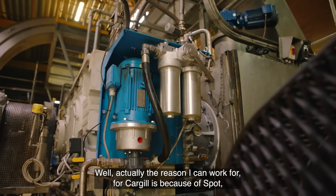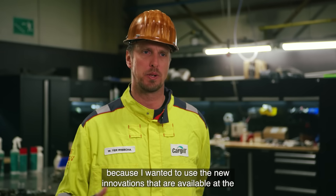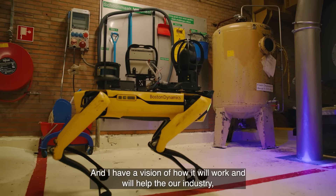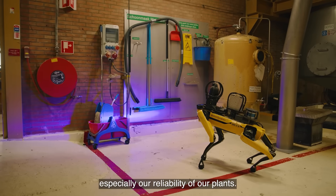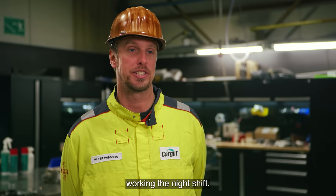The reason I came to work for Cargill is because of Spot — I wanted to use the new innovations available in the market and I have a vision of how that will help our industry, especially the reliability of our plants. I sleep better knowing that Spot is working the night shift.